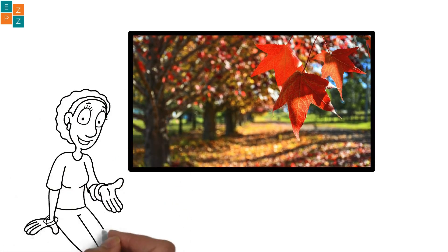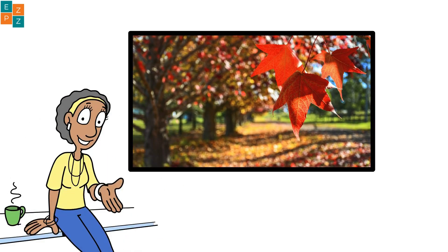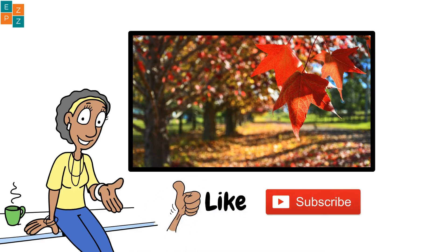Once the tree is ready, the leaves fall off and the tree goes into hibernation mode until spring. Isn't nature amazing? Don't forget to like and subscribe for more fun facts about the world around you.